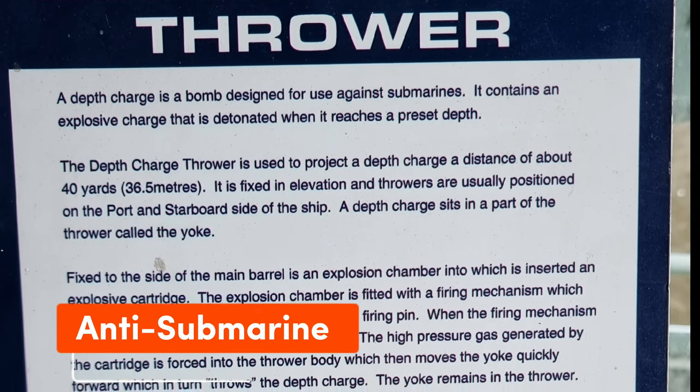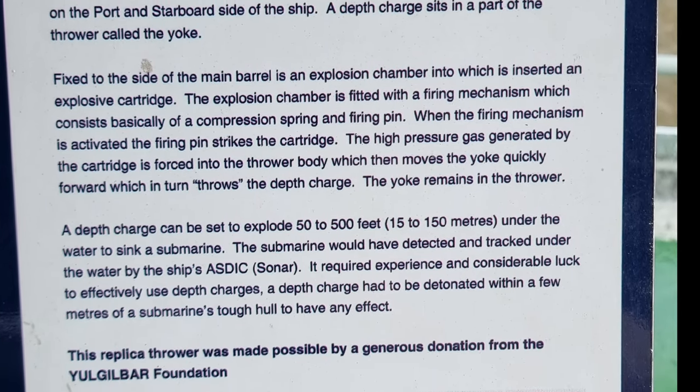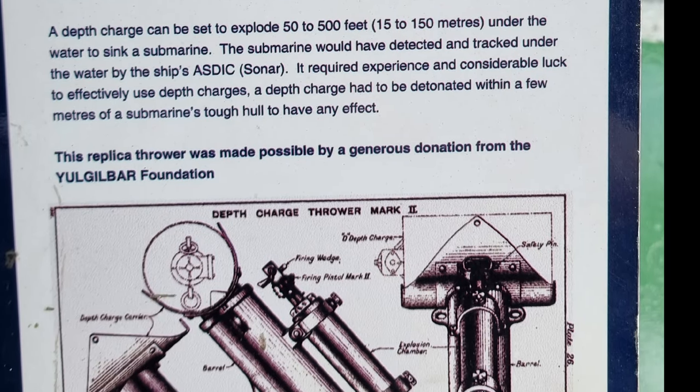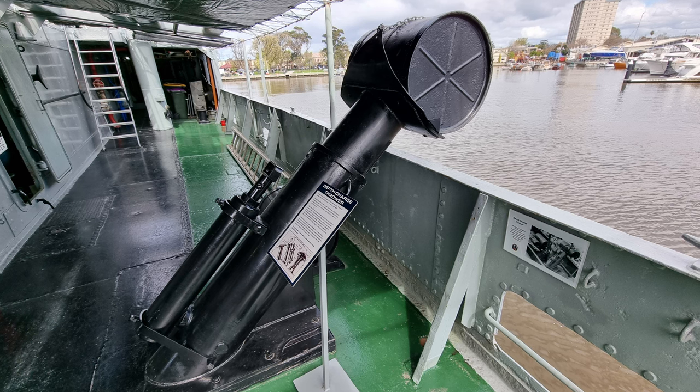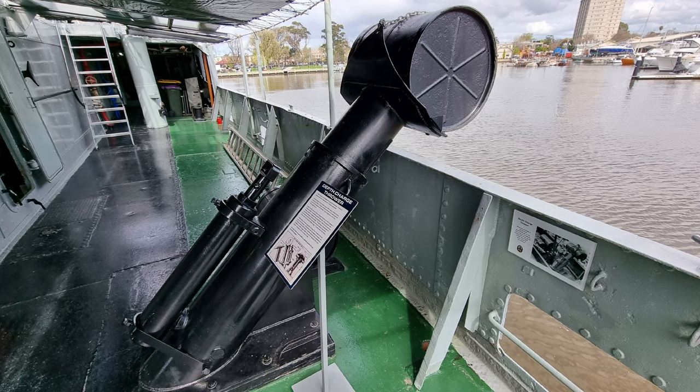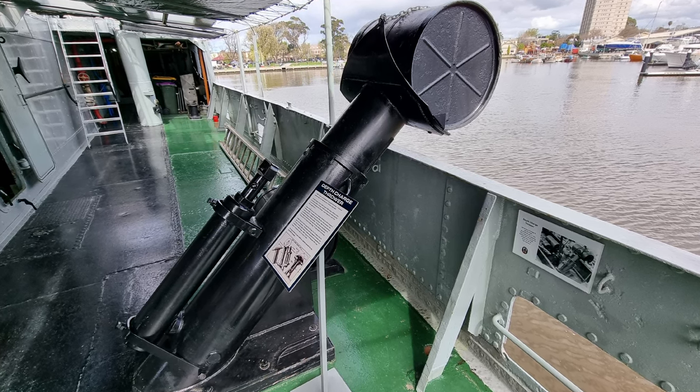Since World War I, the depth charge had been the main means of attacking and destroying submarines. As an anti-submarine vessel, the HMAS Castlemaine mounted two stern racks and two throwers for launching depth charges.